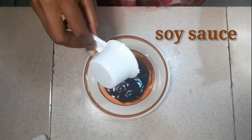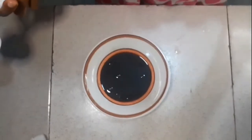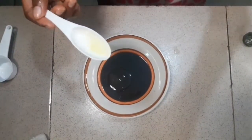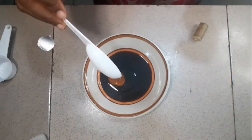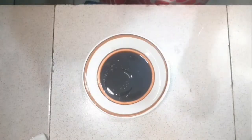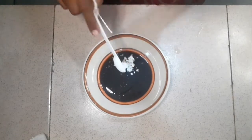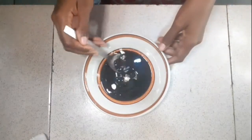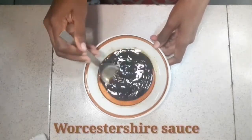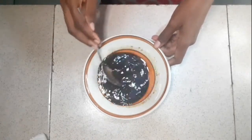For the sauce we have soy sauce, white wine, a little bit of olive oil, then some honey for that sweet taste — it's a healthy choice instead of sugar. Then I add corn starch as the thickener and stir everything together. If you're allergic to soy, there is an alternative you can use instead of the soy sauce. Stir it and keep it aside.